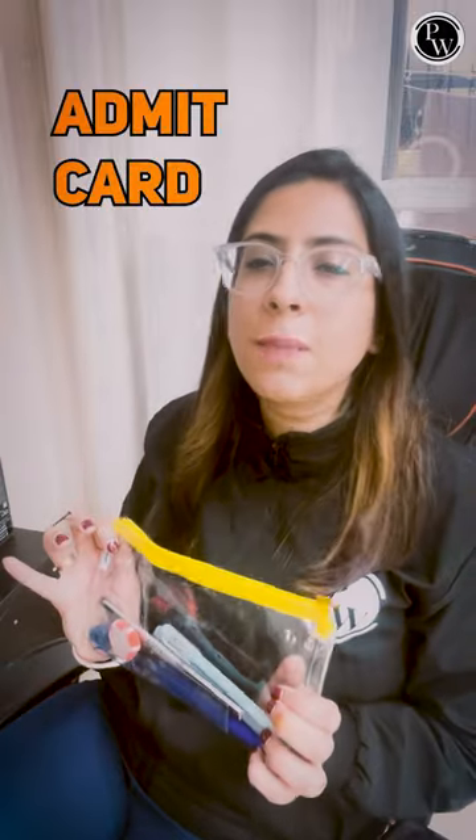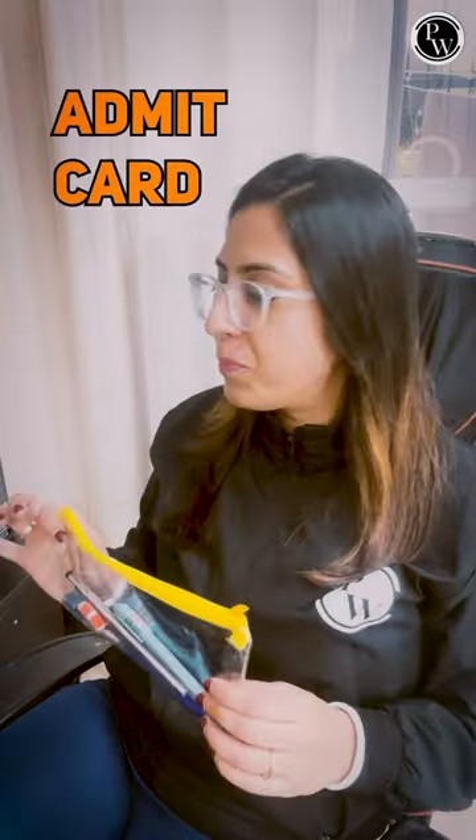Other than that, in this pouch you can keep your admit card. Without your admit card you will not be allowed to sit in the paper. If you want to carry a cardboard, that is also allowed.